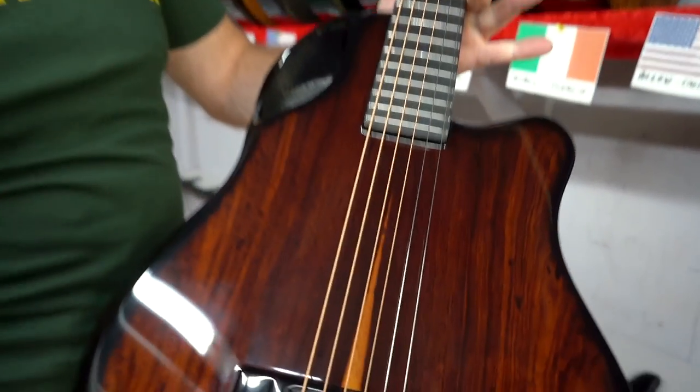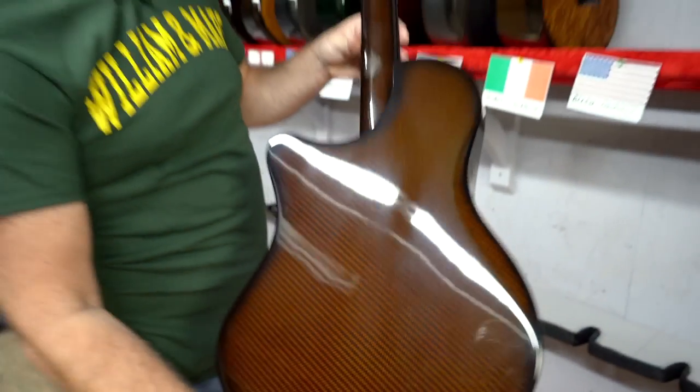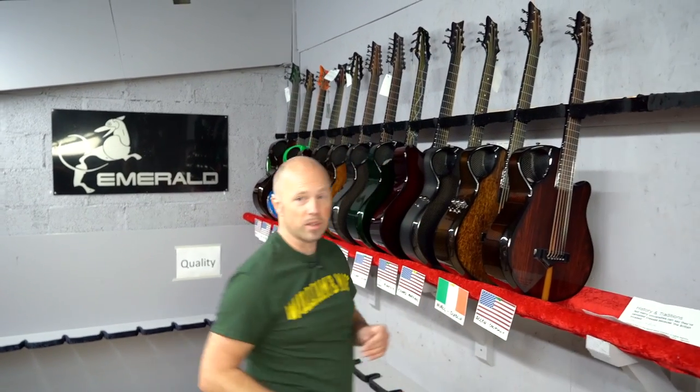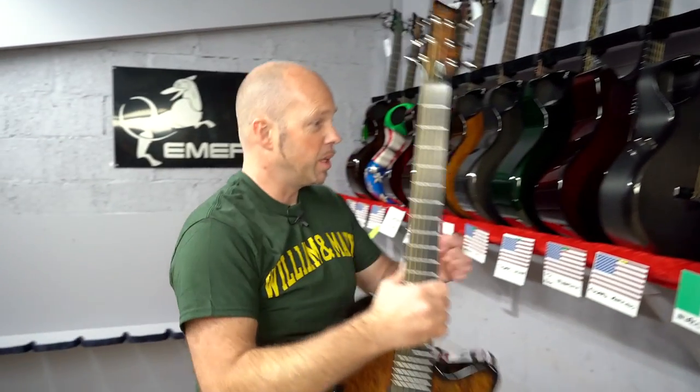This one is a little bit extra special with the Coco Bolo on there and the beautiful amber back and sides. I'm not sure what Allen has planned for it — whether he's traveling with it or just using it every day at home. Maybe let us know on that.